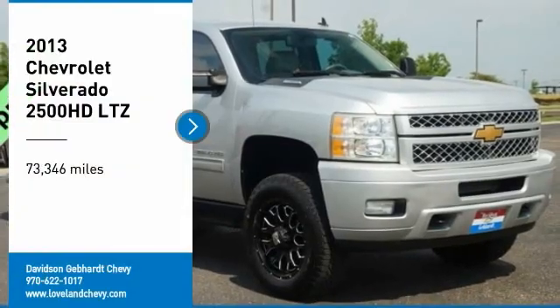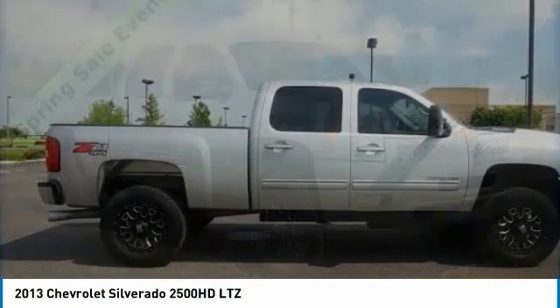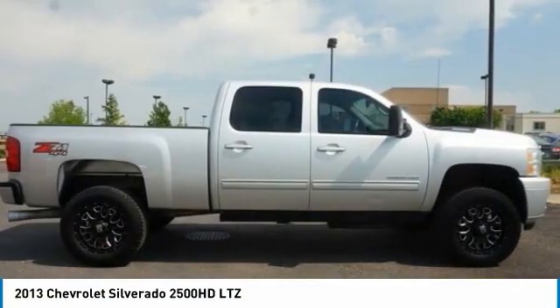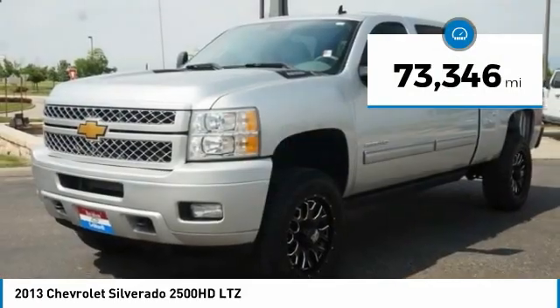Looking for the right vehicle? Check out a 2013 Silverado 2500 HD. This pickup truck pulls unlike any other. This vehicle has less than 75,000 miles.